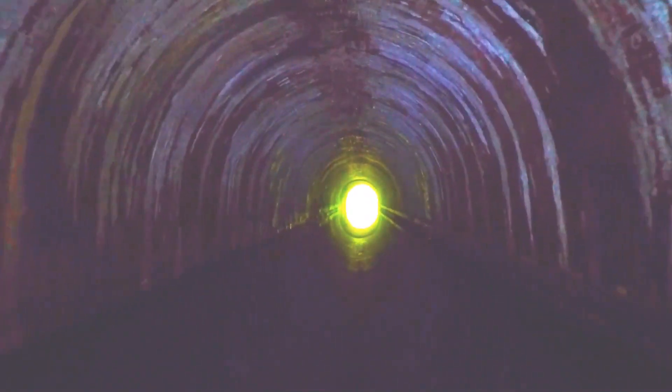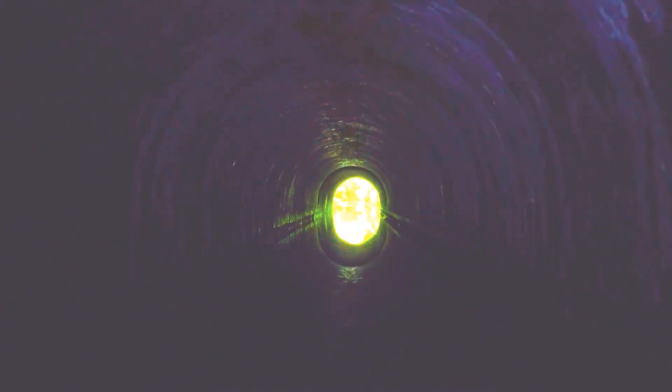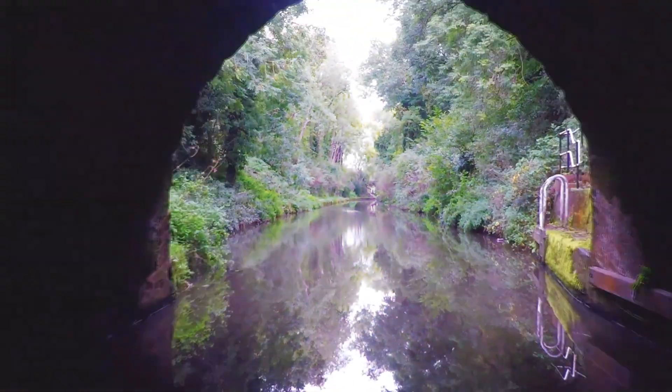If I hadn't caught it on film, would you ever have believed that a swan was happy to swim through a tunnel well over 2,000 yards long? Just in case you were wondering, the swan did make it past the boat and carried on its journey in the opposite direction to the other end of the tunnel.